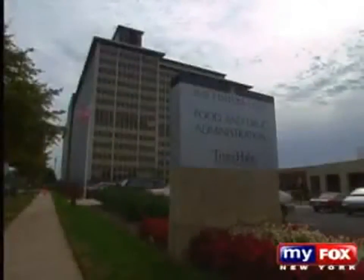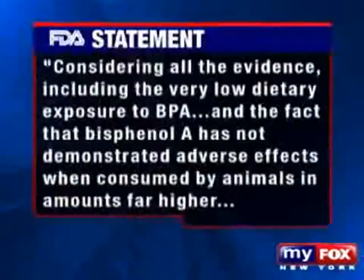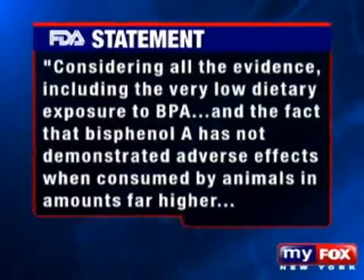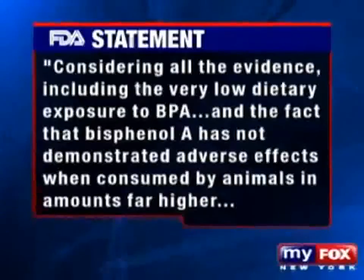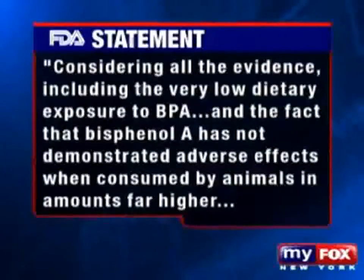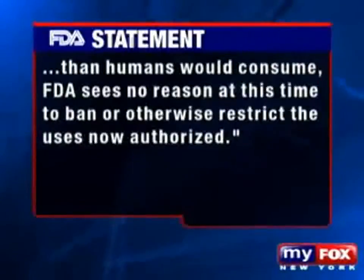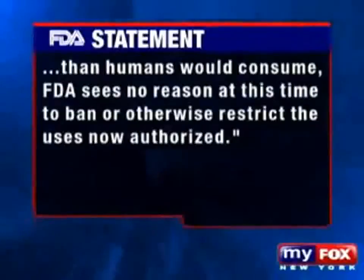The FDA tells us it is actively reviewing the safety of bisphenol A, and in a statement adds: considering all the evidence, including the very low dietary exposure to BPA, and the fact that bisphenol A has not demonstrated adverse effects when consumed by animals in amounts far higher than humans would consume, the FDA sees no reason at this time to ban or otherwise restrict the uses now authorized. It has never been banned by any country around the world, and we're confident in its use.